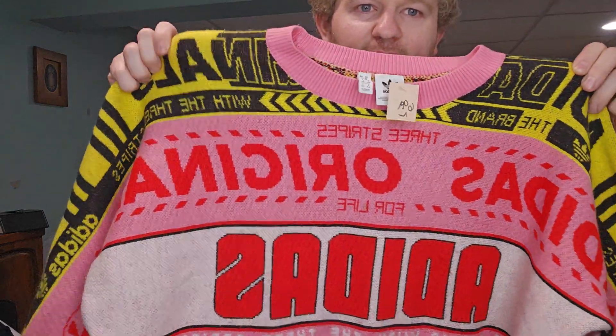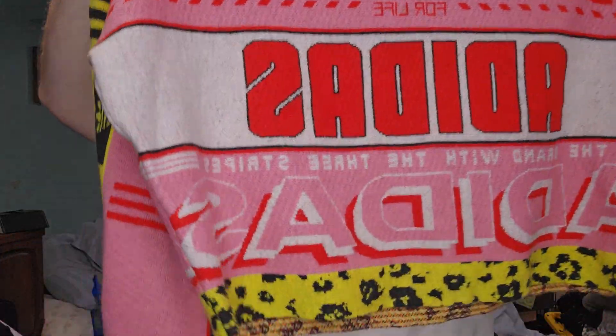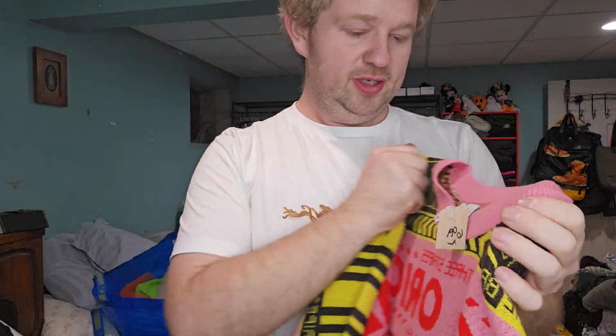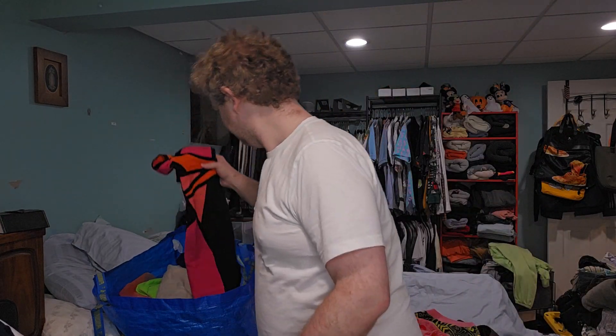Next one, $6.99 — this is a brand I never usually pick up, but it looked interesting and gave me streetwear vibes. It's Adidas — a women's size large. I think this is called the Intasarcy sweater, from what I saw quickly.